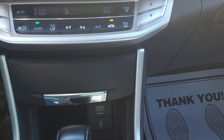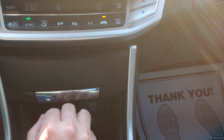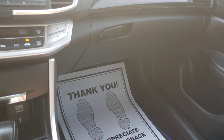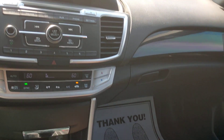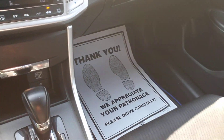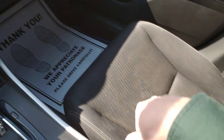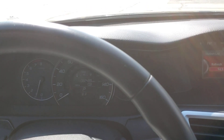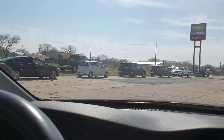Nice backup camera on these Hondas. You do have a CD player, and it looks like dual zone climate control. Owner's manuals are in the glove box, and it cleaned up real nice. It's a 2015 so it has some age on it, but for something that is nine years old, eighty-two thousand four hundred and eighty-eight miles is a big selling point for these Hondas.